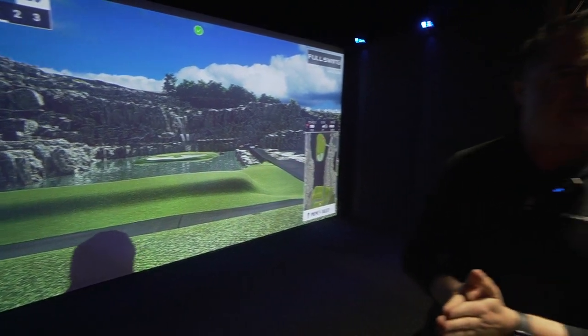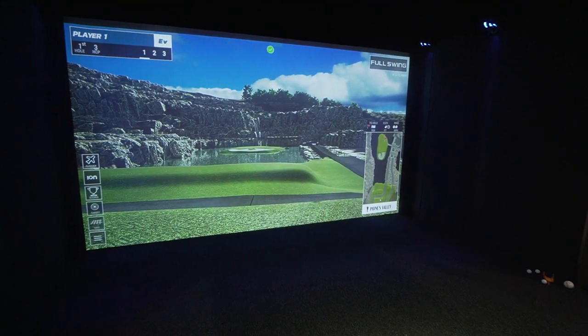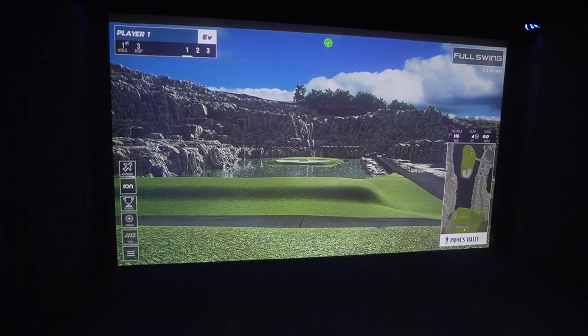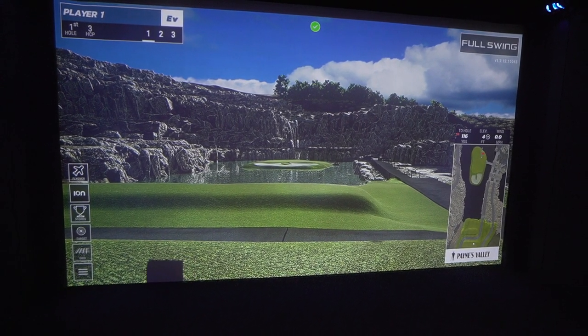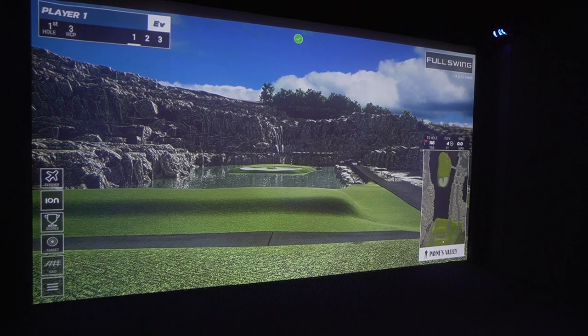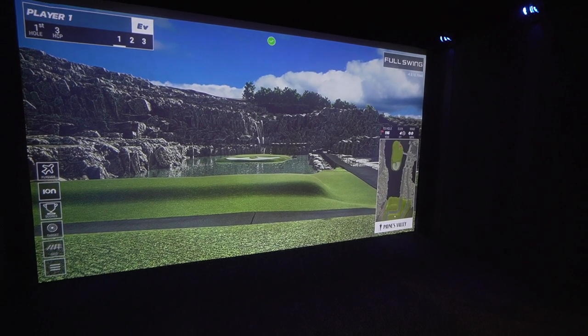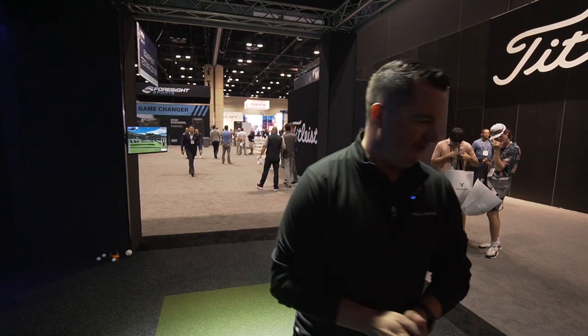Faster, better, stronger — all the good things everyone likes. On the screen, we have our proprietary Full Swing Golf software. I decided to take the viewers out to Payne's Valley and their famous 19th hole that Tiger designed. Full Swing is the only place you're able to play this 19th hole, since we are the exclusive provider of all TGR designs. As always, you get real ball flight and instant transition from the real world to the virtual world. If I can hit a good one today, that'll be a miracle on camera, but let's give it a shot.